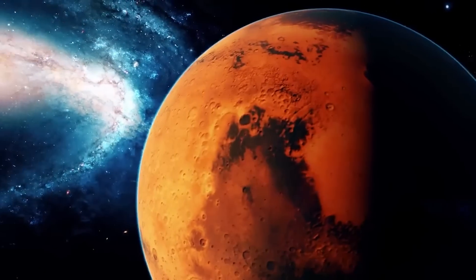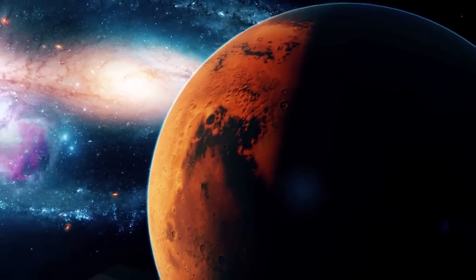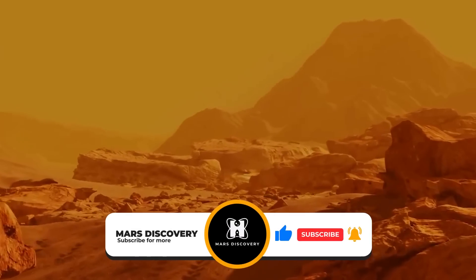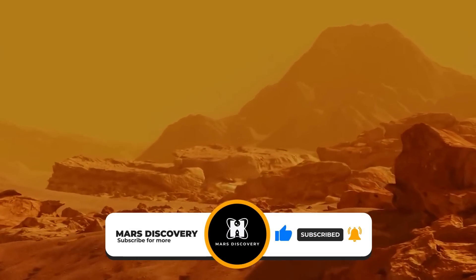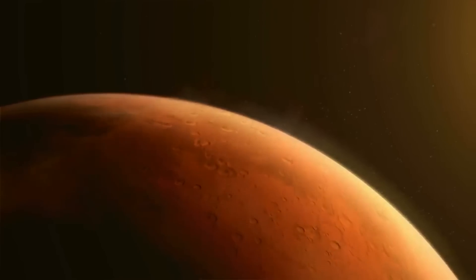Do you think they could find evidence of ancient life on Mars? Let us know in the comments down below. Don't forget to subscribe to our channel Mars Discovery and hit the bell icon for more intriguing content. I'll see you in the next video.